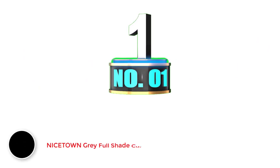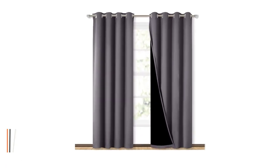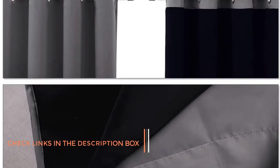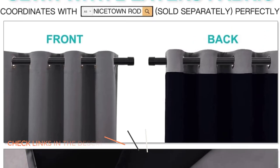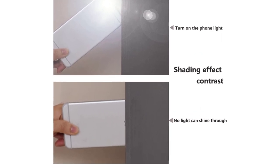Number one: Nicetown Gray Full Shade Curtain Panels. This is a pair of curtains made from polyester, a man-made material that has greatly improved over the years. It is now a strong fabric that is resistant to chemicals, doesn't shrink, is resistant to damage, and is known for retaining its shape. Each curtain is 52 inches wide by 84 inches long, giving you a total width of 104 inches.